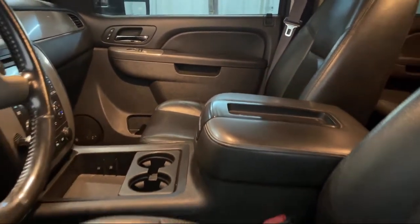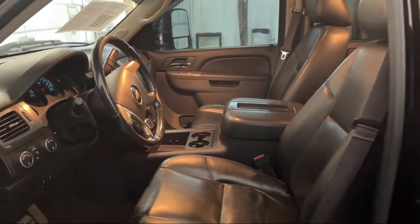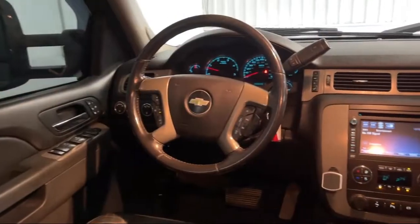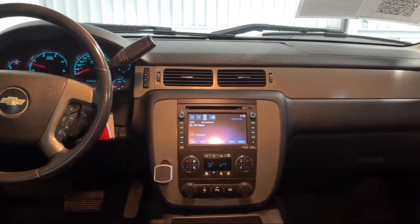We take pride in providing the best customer service and creating an environment that our customers can appreciate. Visit us today at one of our convenient locations in Paris or Georgetown, and drive for your Dan Cummins Deal.